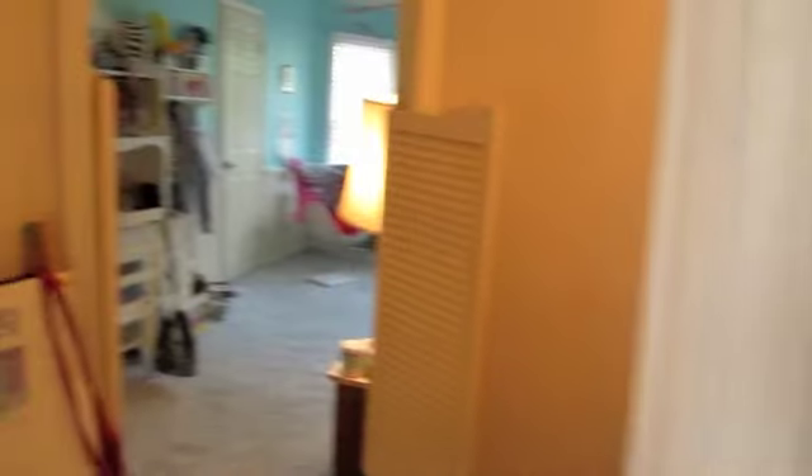And that's pretty much my room. So I hope you guys enjoyed the tour, and I will see you guys later. Bye!